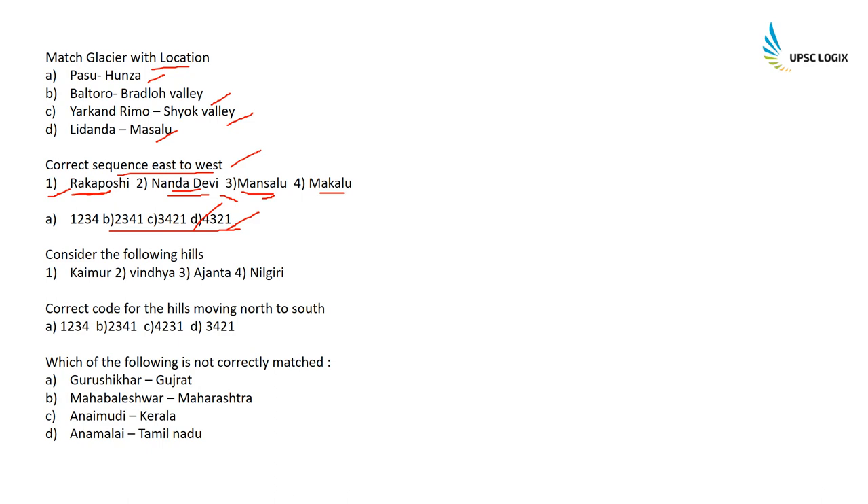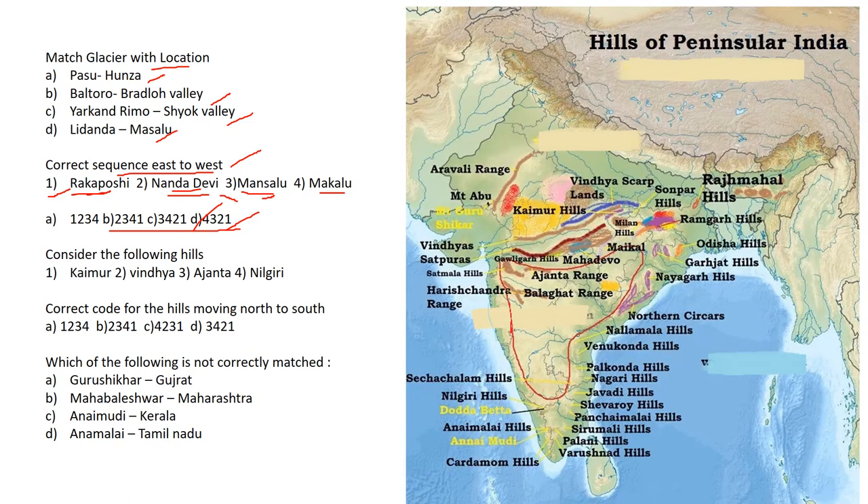Consider the following hills in correct sequence from north to south: Kaimur comes first, then Vindhya-Satpura, then Ajanta range, and finally the Nilgiris. The correct option is 1, 2, 3, 4.